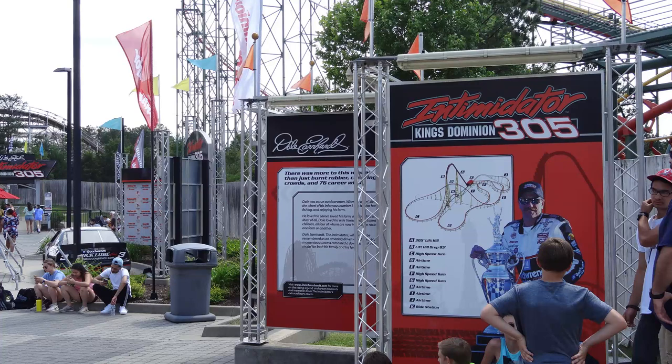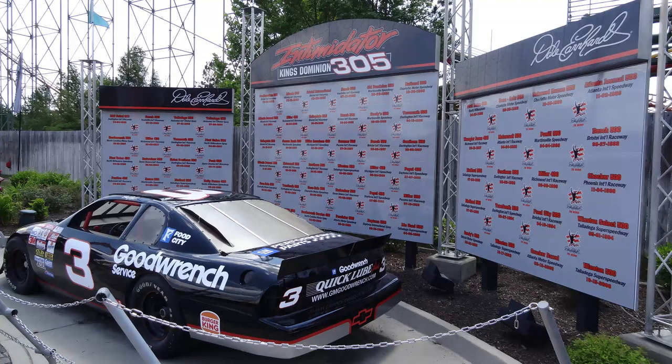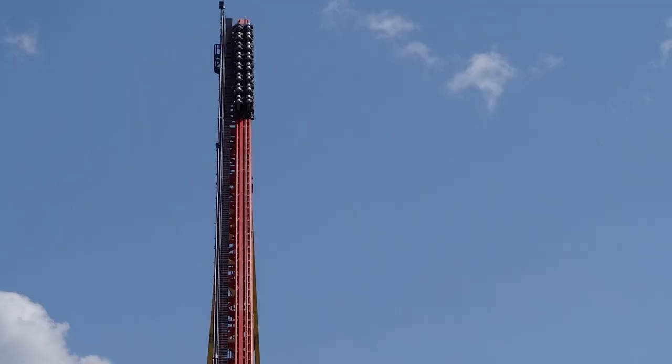Ever since I got back into roller coasters and gained an interest for them again a couple years ago, I found out about Intimidator 305, and ever since then it's been right at the top of my bucket list, along with coasters like Fury 325 and El Toro. I finally got the chance to ride this, and I cannot wait to share my experience with you guys in this review. So, stay tuned.